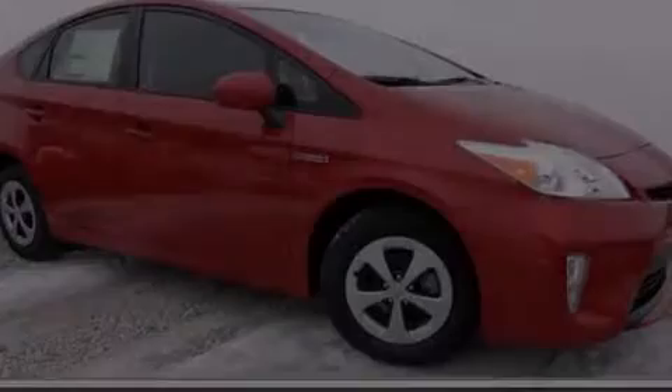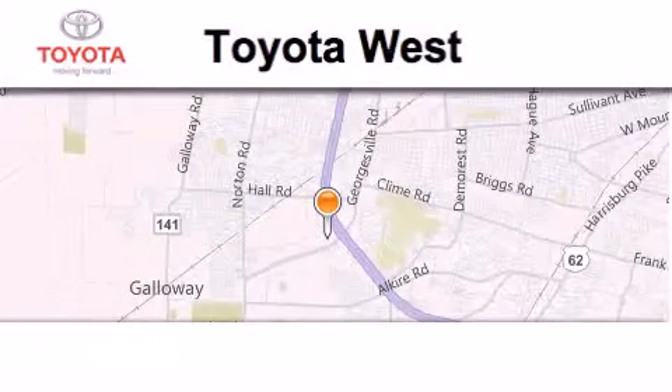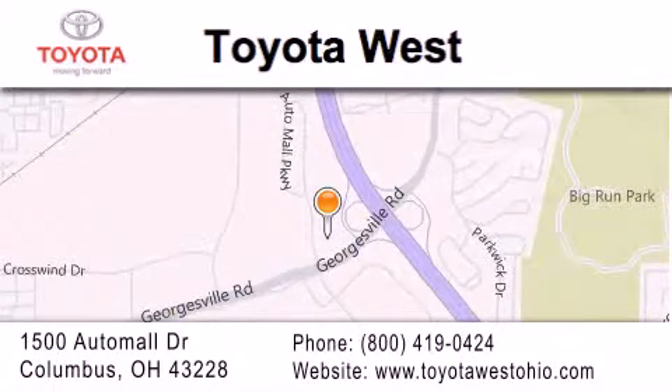Stop by today and test drive this automobile for yourself. Toyota West is located at 1500 Auto Mall Drive in Columbus. Our goal is to exceed all of your expectations to ensure that you'll return for future visits.